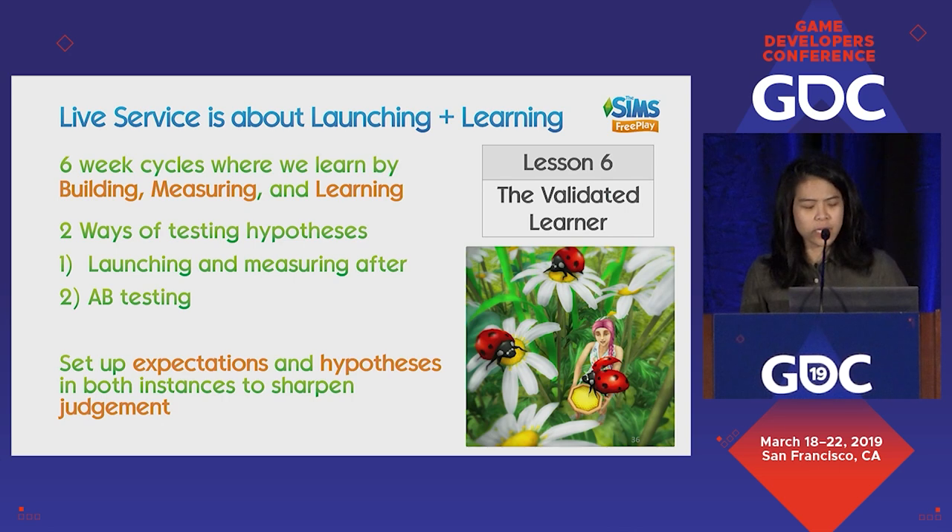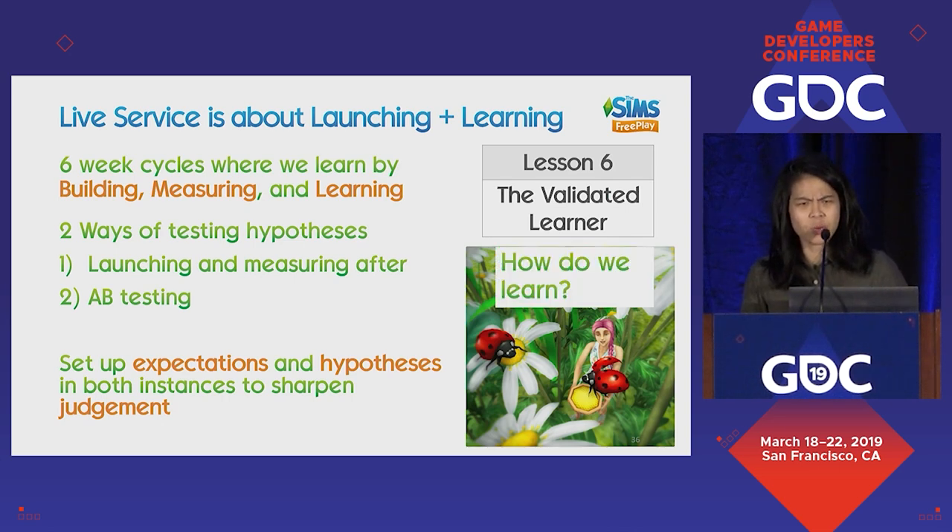So lesson six is the Validated Learner: how do we really make sure that we are learning and not just trying a bunch of things?